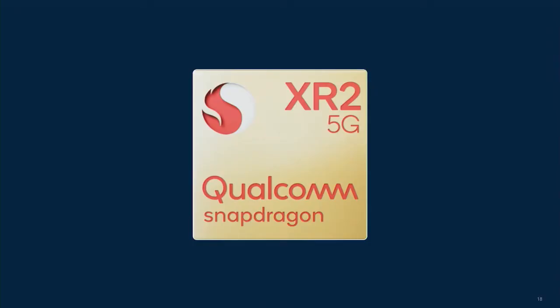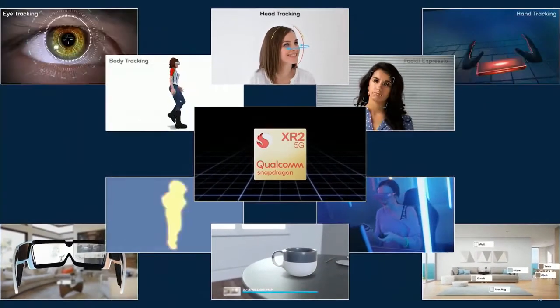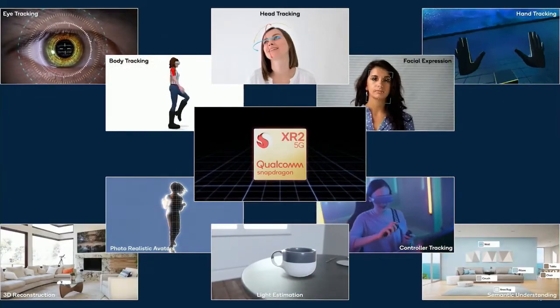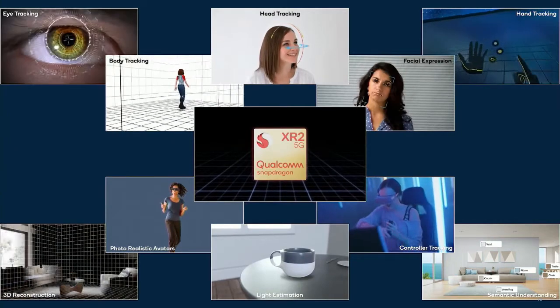In December of last year, Qualcomm launched the Snapdragon XR2 chipset. As we walk through these different technologies, I will also illustrate how Snapdragon XR2 is enabling these technologies today.